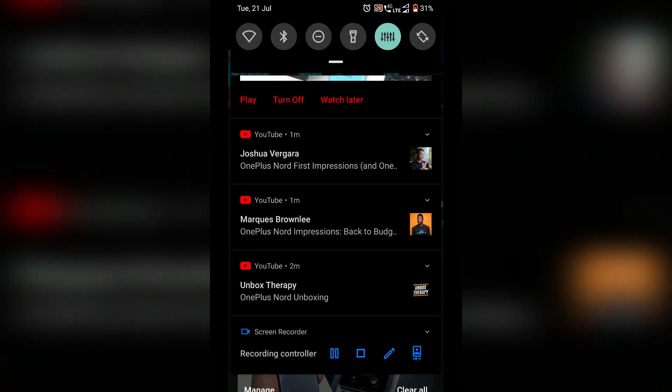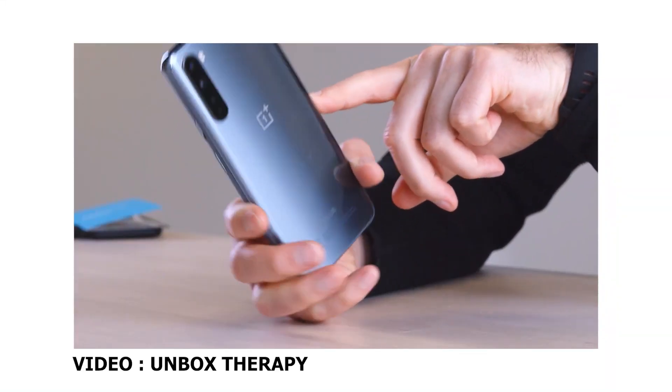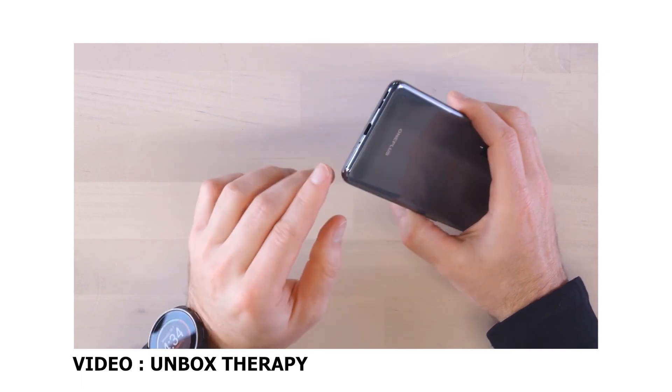Live ke beech mein unboxing videos aa rahi thi, saare bade YouTube channels se — jitne bhi log the, sabne pehle se apni unboxing video bana rakhi thi. Maine screen record kiya, sabke notifications aagaye, toh maine mauke ka faayda uthaya. Is video ke andar main apna chhota sa impression doonga ki kya lagta hai mujhe is OnePlus Nord ke baare mein. Mera first impression hai — omg, kaafi kamaal ka phone hai!